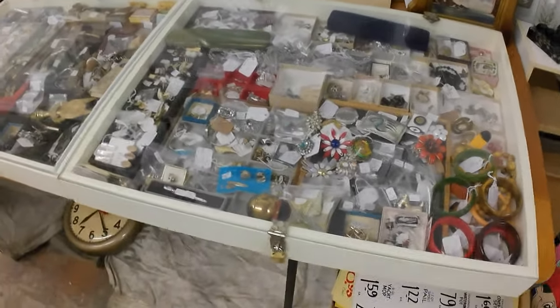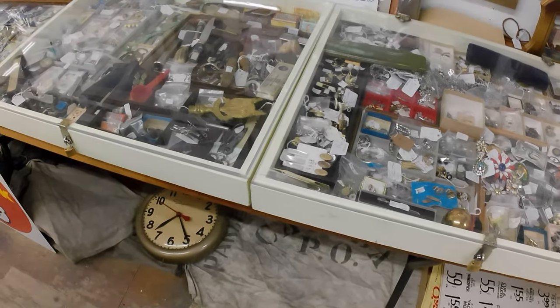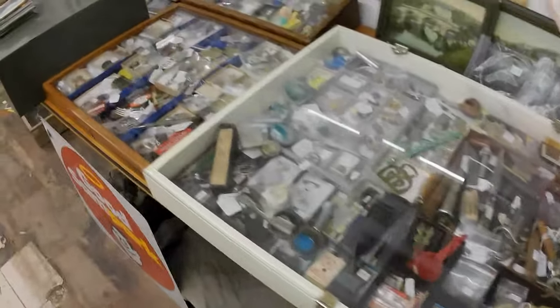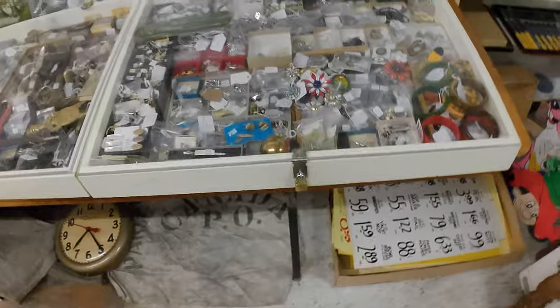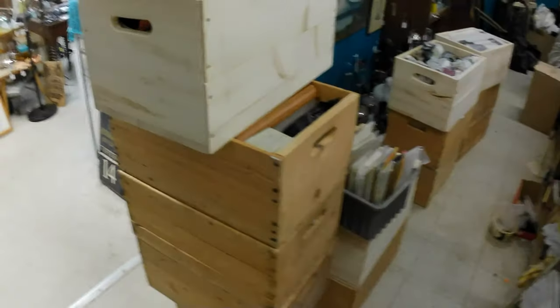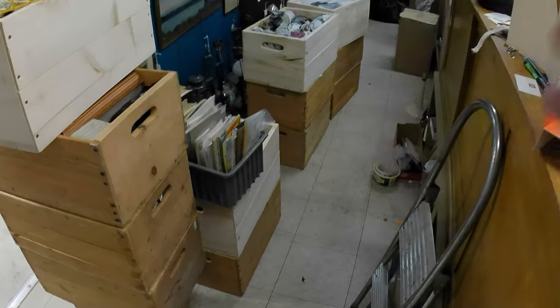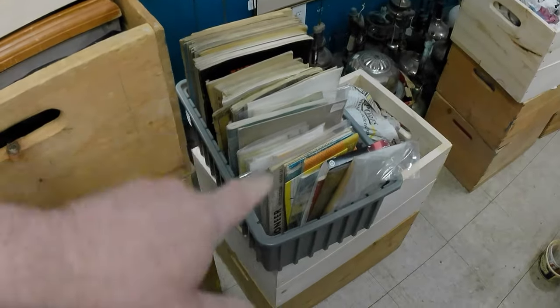I'm now packed for the Indian Head Antiques and Vintage Market. I'm going to be taking these cases here, which is per usual. I've also got several crates — one, two, three, four, five, six, seven, eight, nine, ten, eleven, twelve crates — and a crate of paper stuff, some books, manuals, and car manuals.